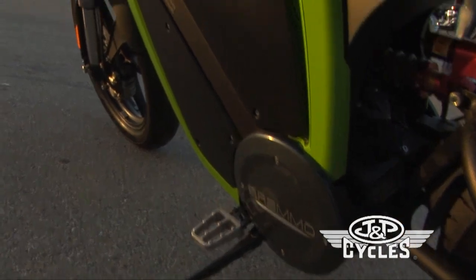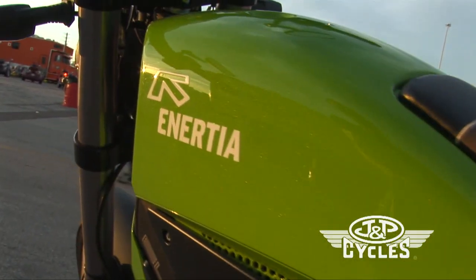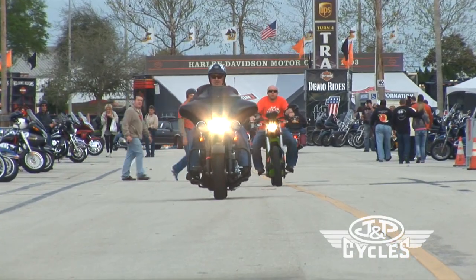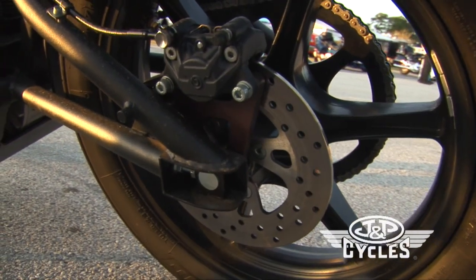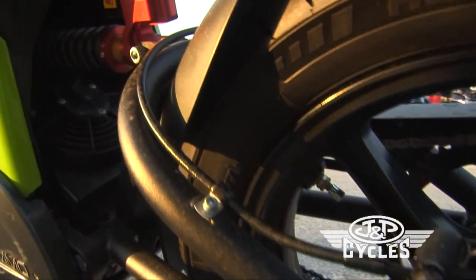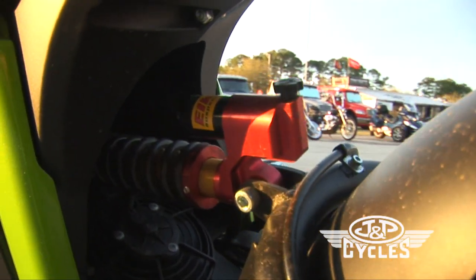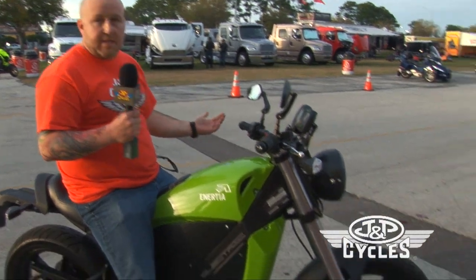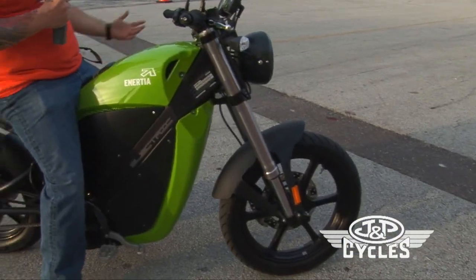As far as handling, it's a great handling bike. It zips around, it gets usable power, and it'll do 70 miles an hour. For an urban commuter, this would be perfect. It's got Brembo brakes — the brakes are incredible, as good as my ZX10 brakes it seems like. Elka shock in the back, inverted front end up front. It's more than just an electric bike; it's a great motorcycle.